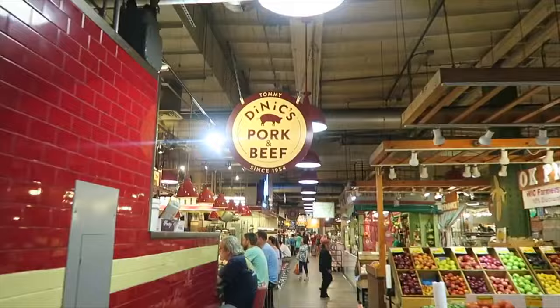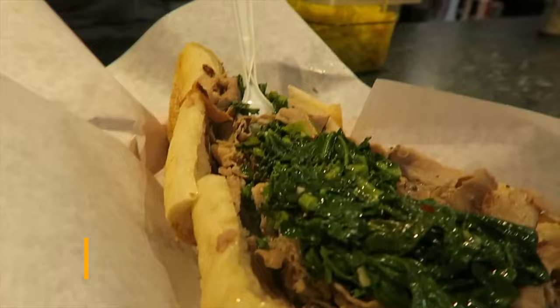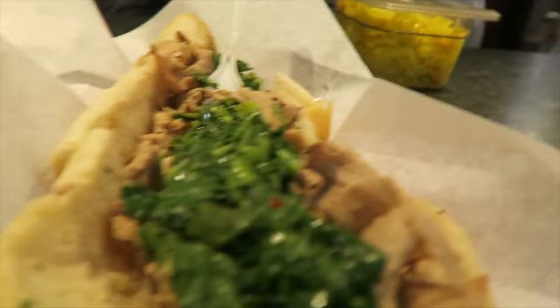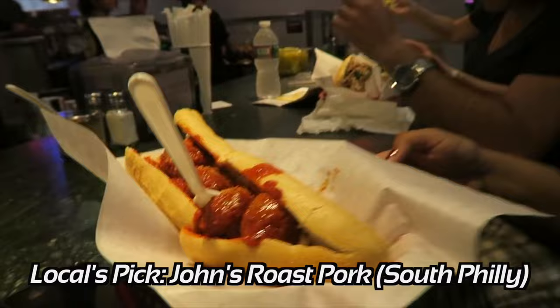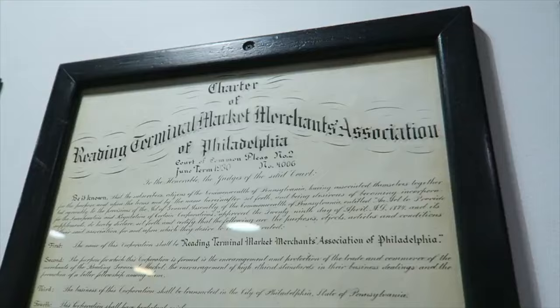A different type of sandwich also popular in Philly is the roast pork sandwich with broccoli rabe. Another place I've been told has amazing roast pork sandwiches and just as great cheesesteaks is John's Roast Pork, which is definitely an Uber ride away in South Philadelphia.